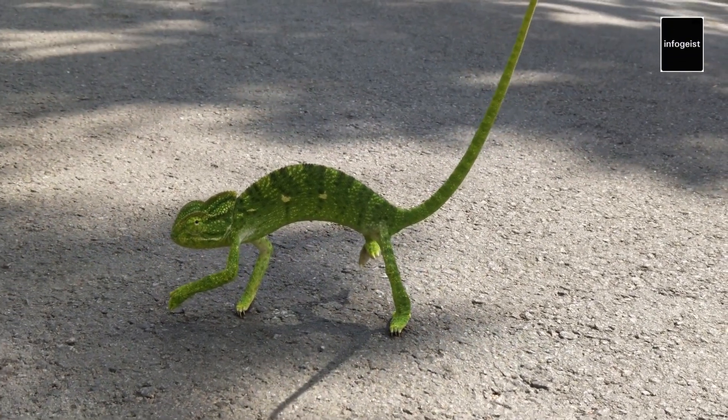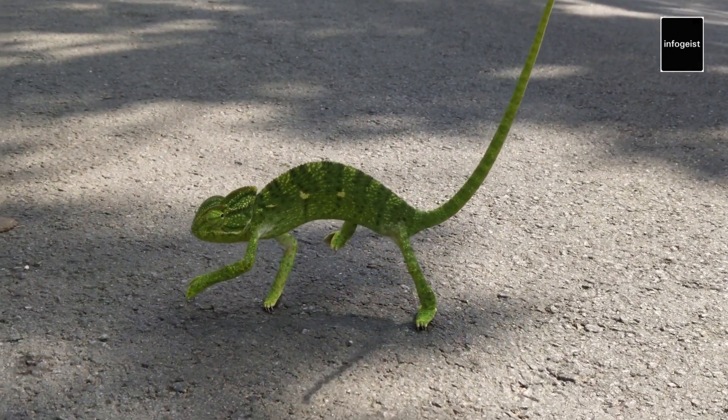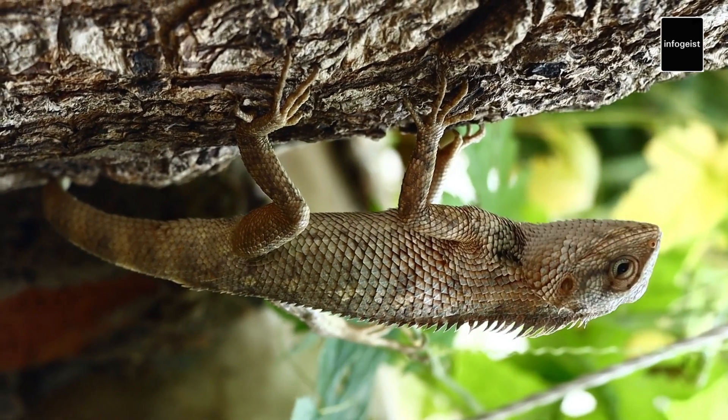Chameleons are primarily insectivores, relying on their remarkable eyesight and projectile tongue to capture prey. Their tongues can be up to twice the length of their bodies and are propelled with incredible force to snatch insects from a distance.